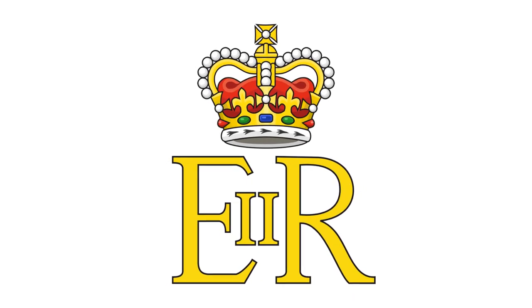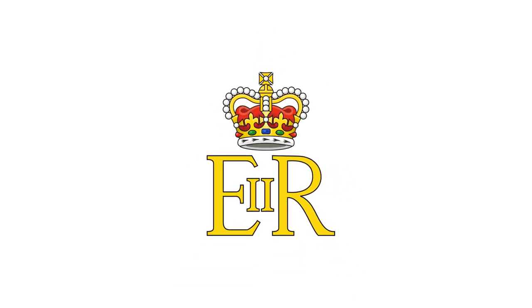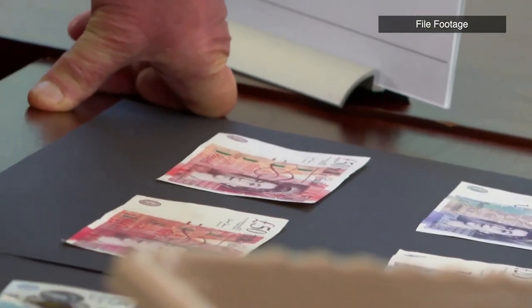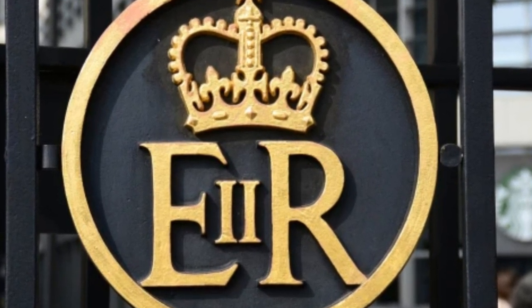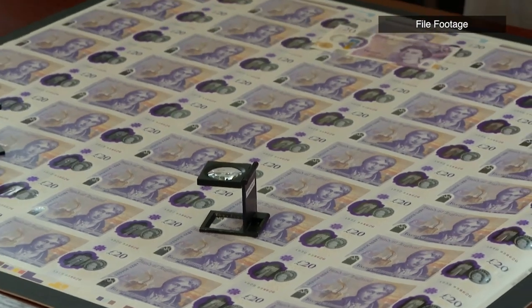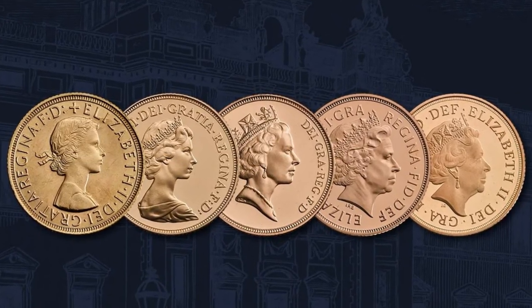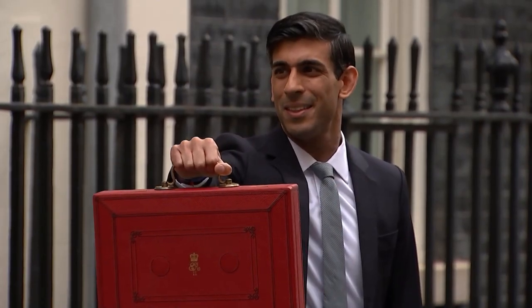A representative for the Cabinet Office said where modifications may be easily made, such as in digital branding, they can be implemented promptly. Physical things, such as stationery or signage, will be gradually changed over time as required. The passing of the Queen ushered in a new Carolean era, necessitating the alteration of many commonplace goods including stamps, coins, and currency. It might never be finished and will probably take many years, if not decades.